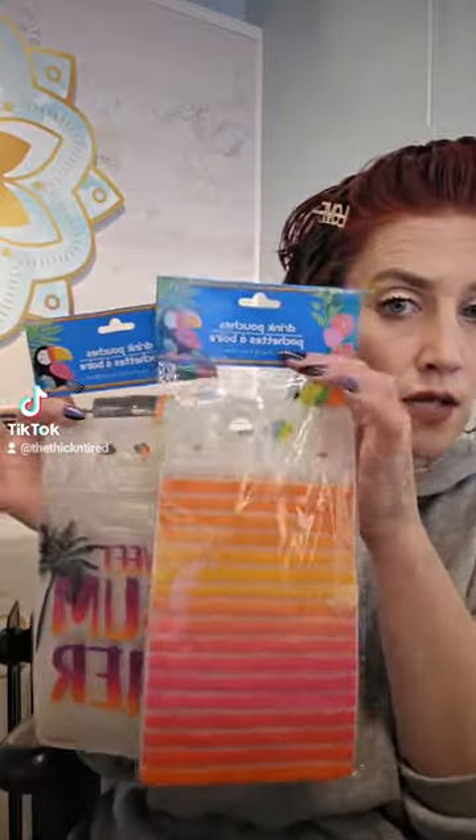We're going on a cruise in August, and I grabbed some of these resealable drink pouches — I think they're going to be really cool. They come with little straws. You put your drink in, zipper it shut, put your straw in the hole, and it's supposed to be leak-proof. They're better to take around on a boat or the beach so you don't have glass that could break.